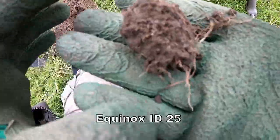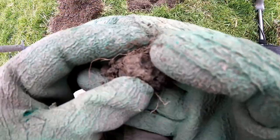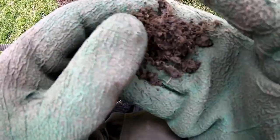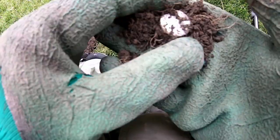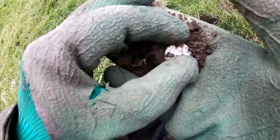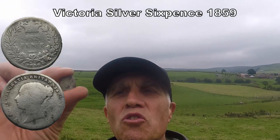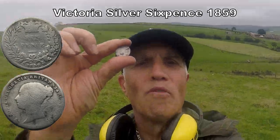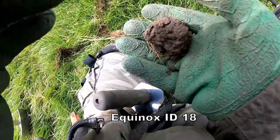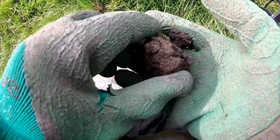We've got a 25 in this little bit of muck — 25, what's in the 25? Let's have a look. It's silver — yes, it's silver! Excellent! We've found a sixpence, silver, but we're not quite sure if it's a king or queen, so we've got to clean it all up and find out. I think it's saying 19-something.